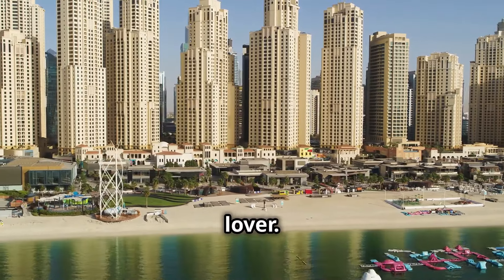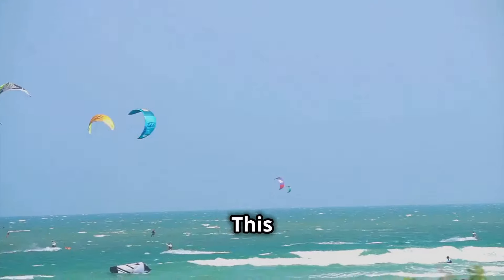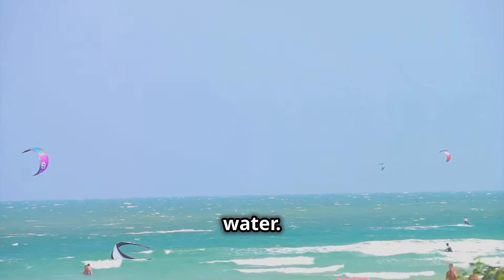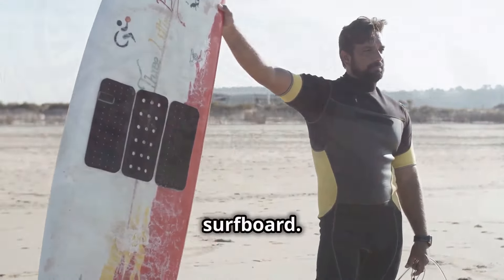You need to hear this if you're a beach lover. Let's catch some waves and soak up some sun at Kite Beach — a haven for surfers, kite surfers, and beach bums, with its wide sandy beach and crystal-clear water. Snap a pic of the kite surfers soaring through the air, capture the waves crashing on the shore, or get a shot of yourself with a surfboard.